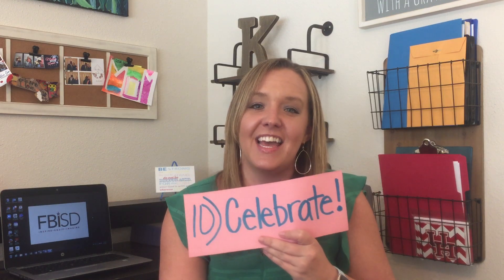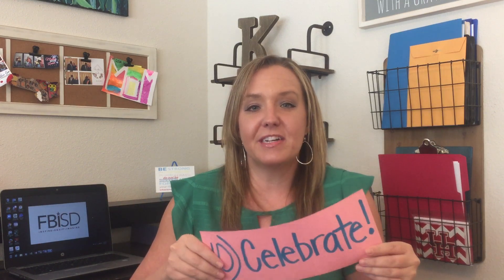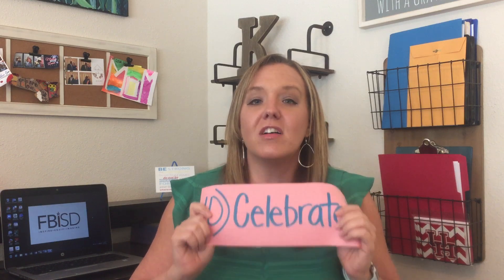My last tip, number ten, is to celebrate the success — and this can be the smallest thing. It could be that your child logged on to a platform for the first time, or completed an assignment without your assistance. If you've ever spent a day in an elementary school, you'd hear teachers praising children all day long for the littlest things — like the way someone lined up to go to lunch or someone remembering to put their name on their paper. The smallest things are always celebrated at school because that's how we reinforce that they happen over and over again.